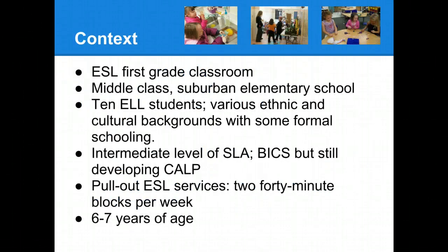When considering the context of our lessons, we planned to have an ESL first grade classroom that was part of a middle class suburban elementary school. We imagined that we would have 10 English language learning students from various ethnic and cultural backgrounds, and that they would all have had some formal schooling before coming to the United States. We planned for children who were at the intermediate level of second language acquisition, who would all have their BICs, but they would still be developing their CALP.